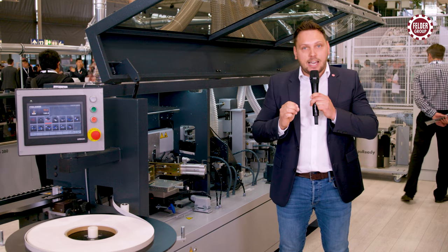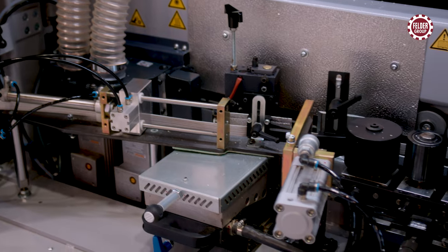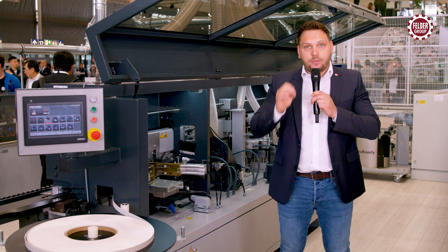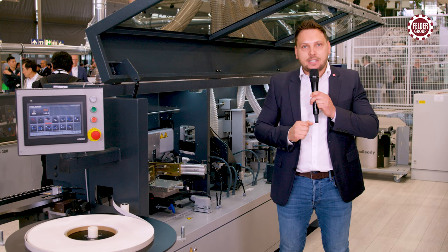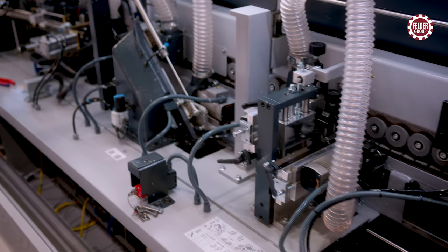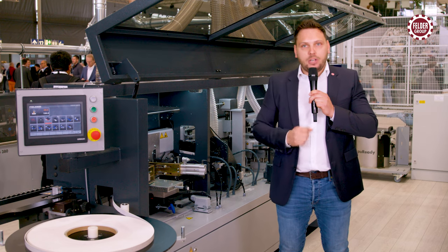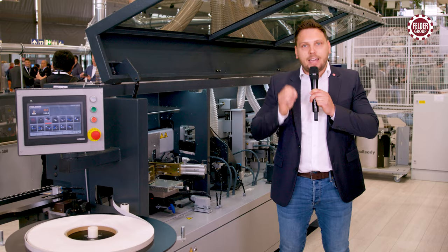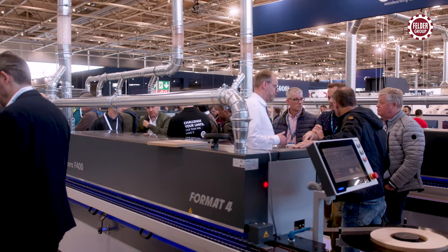The Felder classic models G560 and G580: heavy, solid, and precise. Touch screen control, interchangeable glue pots, roll and strip materials with up to 5 millimeter edge thickness. Perfect workpieces in one step with a joining and corner rounding unit, scraper and polishing unit for perfect complete processing. The new Felder edge bending machines meet the highest demands for professional users.